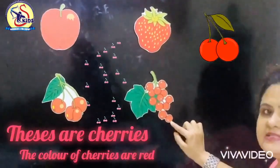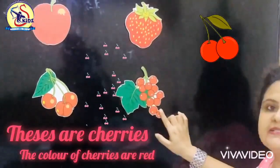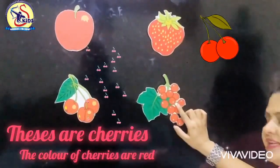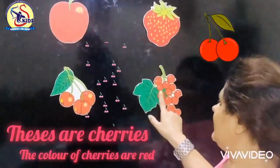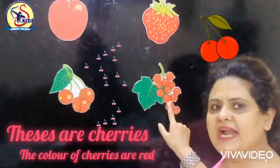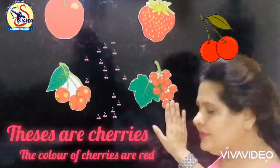Which fruit is this? These are cherries. What is the color of cherries? The color of cherries is red.